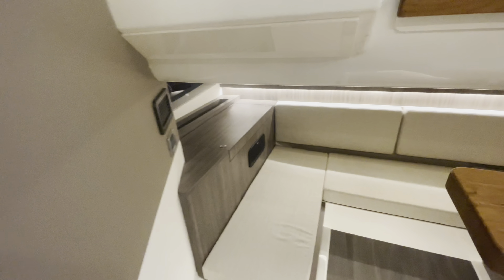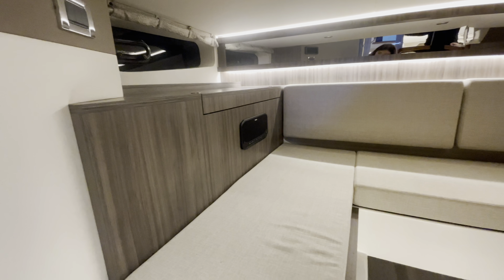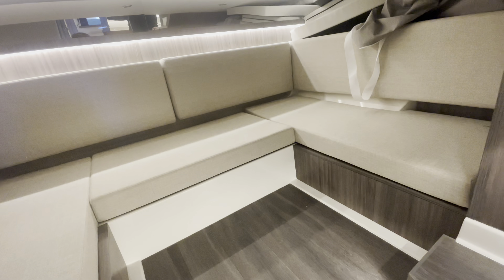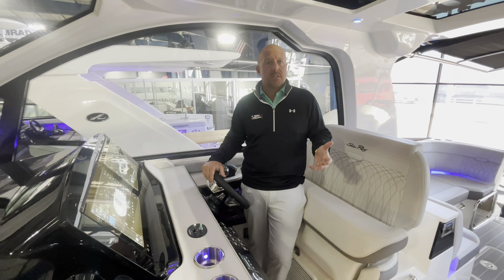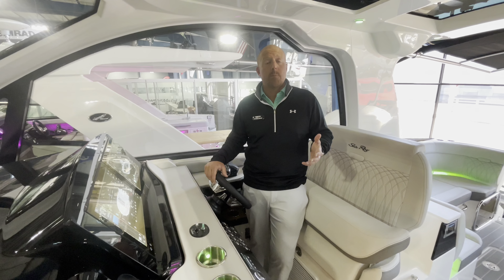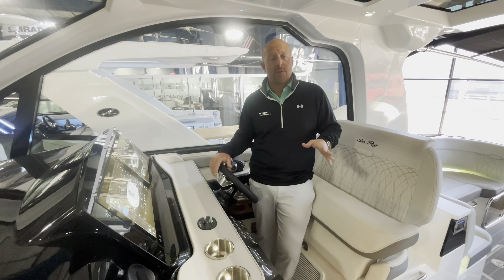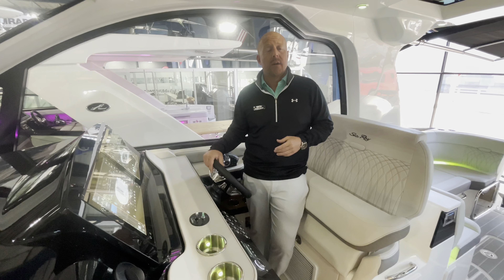In the aft area, you're going to see a nice U-shaped seating with a filler cushion that makes it a nice queen size, as well as a TV and a privacy curtain. Another really neat feature on board this Sea Ray 37 Sundancer is the Seakeeper Gyro Stabilizer. If you don't know what that is, it will completely change your entire feel of the boat while you're riding, as well as while you're docked and anchored out.